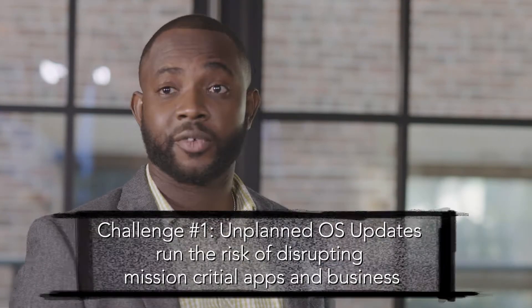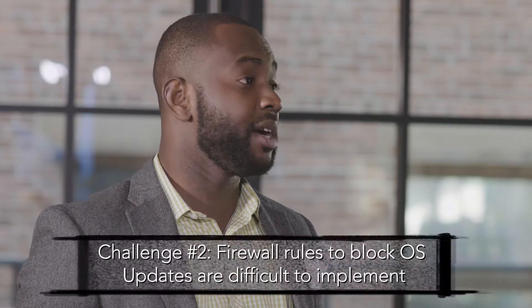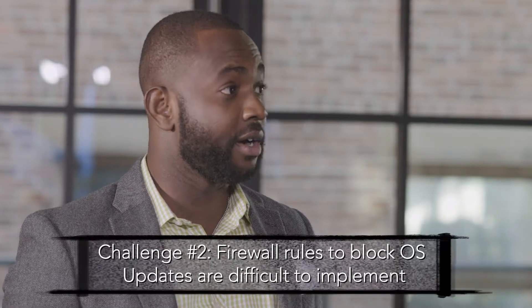What are some of the business challenges that this helps address? A lot of organizations develop apps on the current software, and whenever there's an update, there's a potential that that software can break the system that's running. This is a great way to manage when the update hits the device so that IT administrators have enough time to test before they push it out. Organizations tend to deploy all types of firewall and network configs to prevent users from doing those updates, but with Enterprise eFoda, they no longer have to do that. You can just manage it from a single console and it gives you all the control you need.